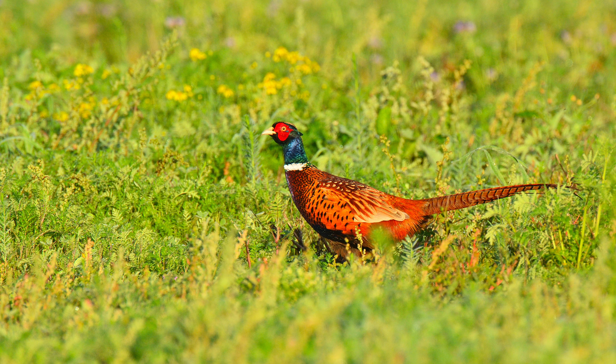Unfortunately summer kicked in and the grass in the field grew so tall that I did not see them that often anymore. The next time I managed to get a nice view of them was not before October. Here is a picture of a male foraging in a field with quite nice flowers around. That day I was using my D850 with the 600mm lens plus a 1.4 teleconverter. I like this picture because it shows nicely the habitat where the animal lives.